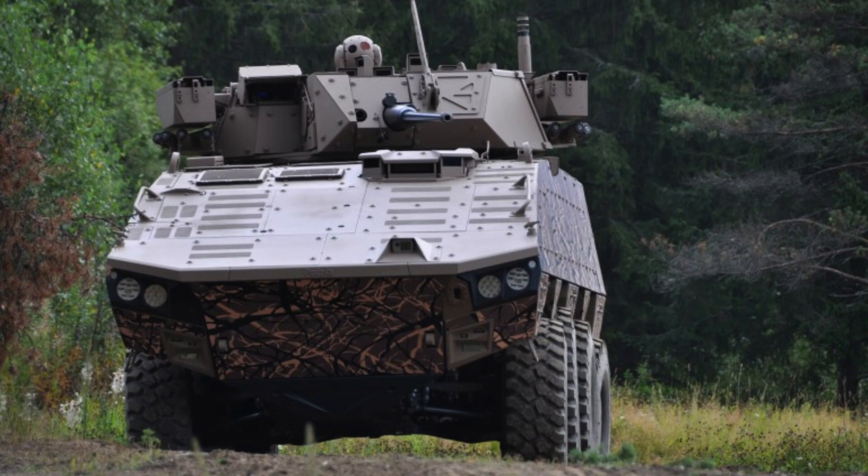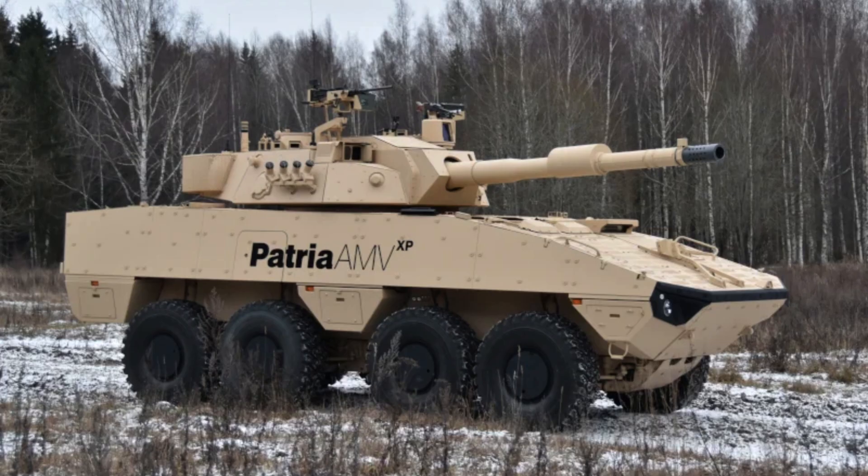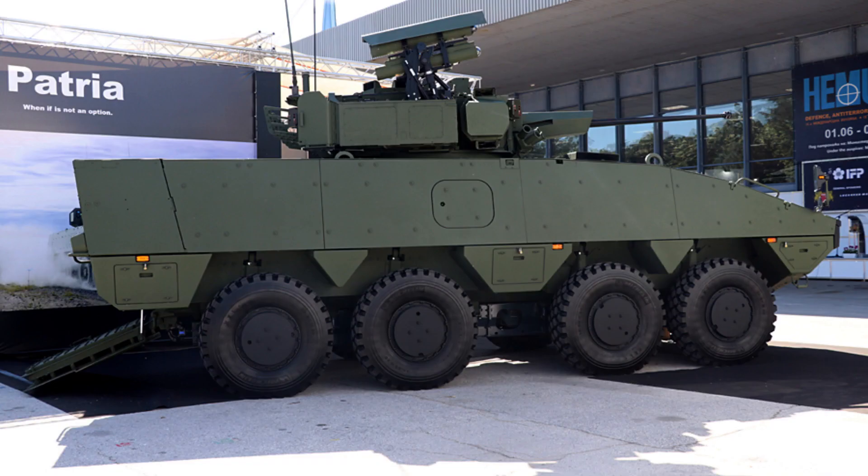Furthermore, the vehicle's modular design allows for the addition of appliqué armour, further increasing its overall protection capabilities. The PATRIA AMV is a formidable armoured vehicle that prioritises the safety and security of its occupants.